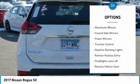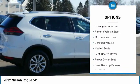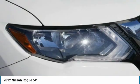All-wheel drive, aluminum wheels, heated side mirrors, power mirrors, traction control, daytime running lights, remote keyless entry, headlights auto off, remote vehicle start, mirror memory.